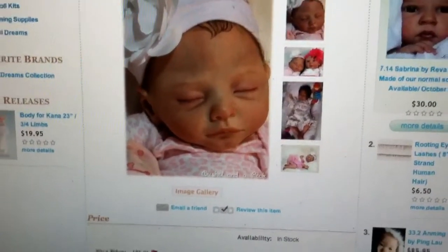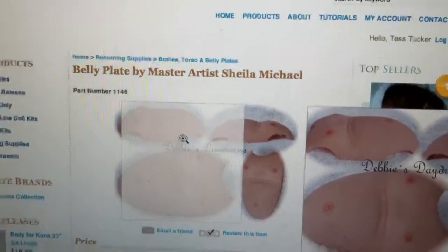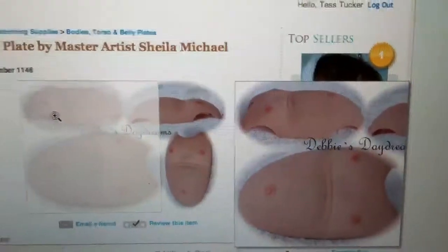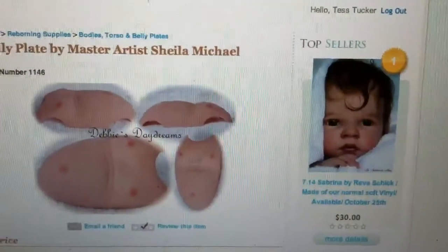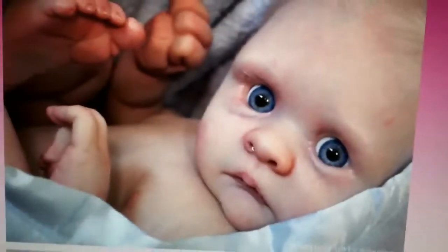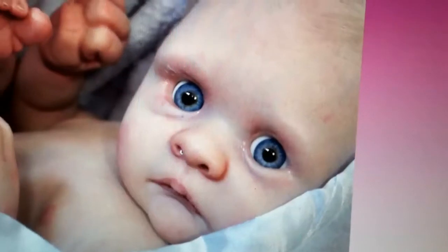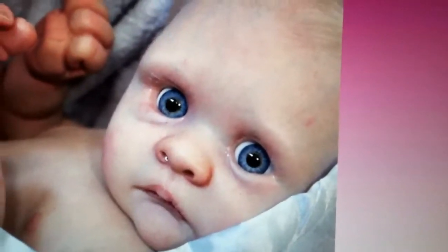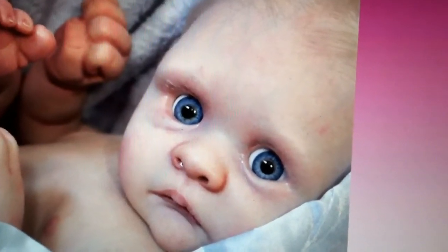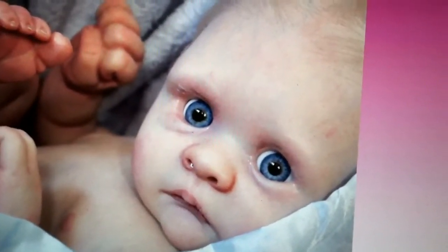I also have never painted a belly plate yet, and these belly plates are decently priced — they're Sheila Michael belly plates — so that will be for the Dawn kit. And then Bountiful Baby has been having these daily sales, and lately they've been all kits that I don't really like that much.